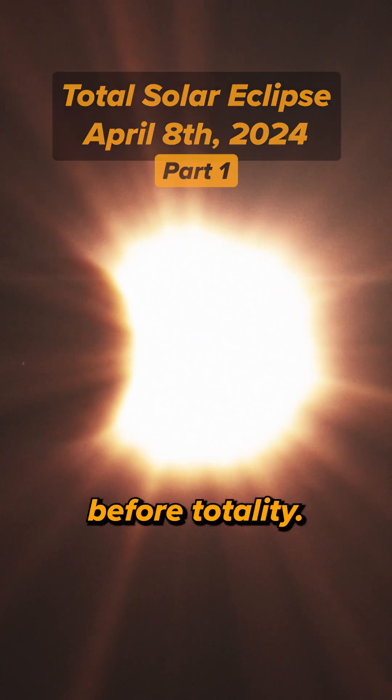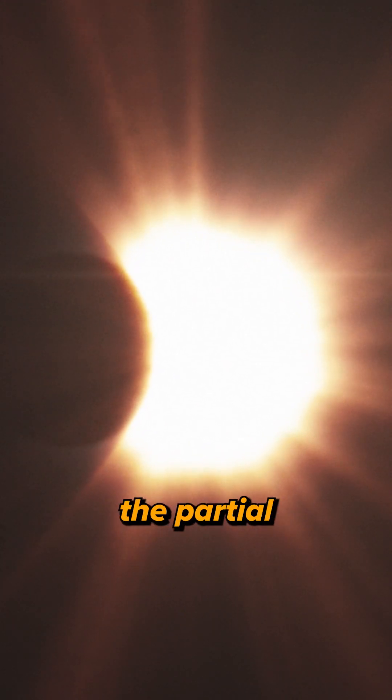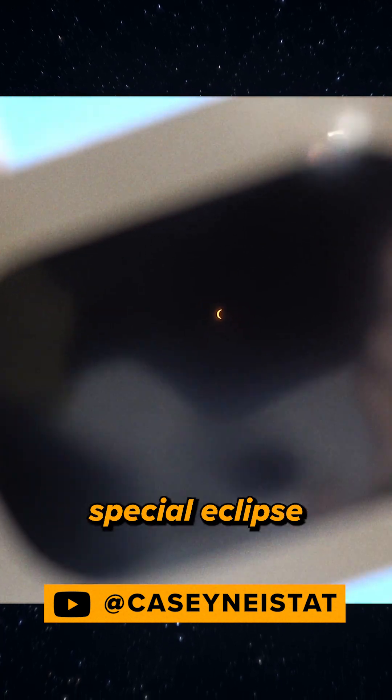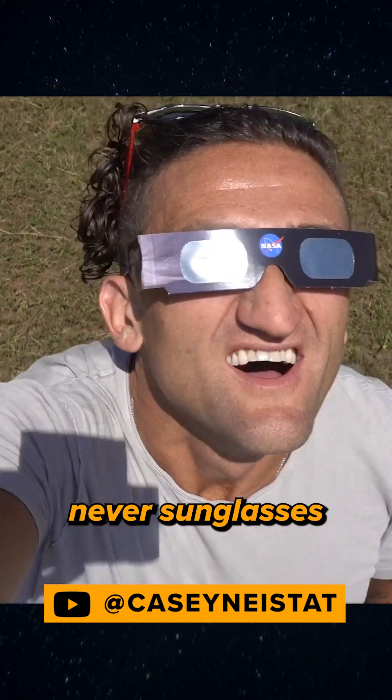The show truly starts about an hour before totality. This is when the partial eclipse begins, as the moon starts to take a bite out of the sun. To see this, you'll need special eclipse glasses — never sunglasses.